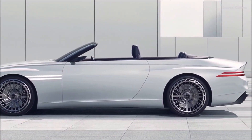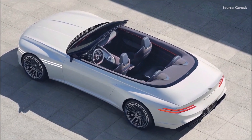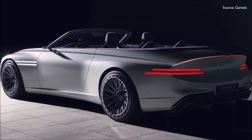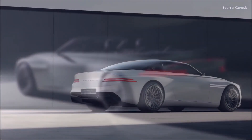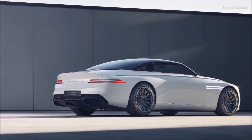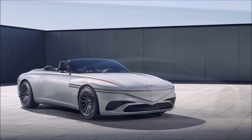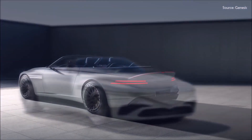Rounding off the exterior design are wheels with a complex G-matrix pattern and a concave design. Visible at the rear are horizontal quad rear lights. The lip spoiler on the decklid also catches the eye thanks to a thin LED light complete with a V-shaped indentation. The Genesis X Convertible's exterior is painted in Crane White — a surface coated in white with pearl particles, achieving a luxurious sheen.